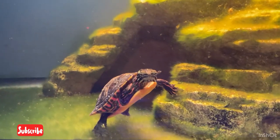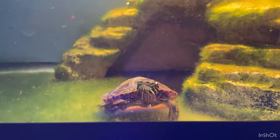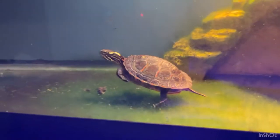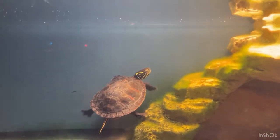Up next is Tiny the turtle. He's going to be around a year old in a few months. We rescued him last spring when he was probably about half the size — he's only about three inches right now, so he was small when we got him.